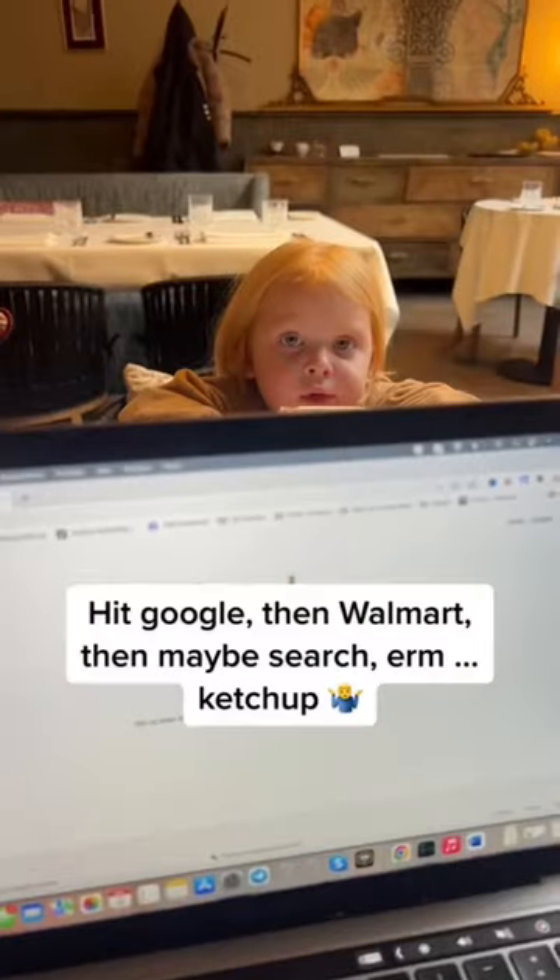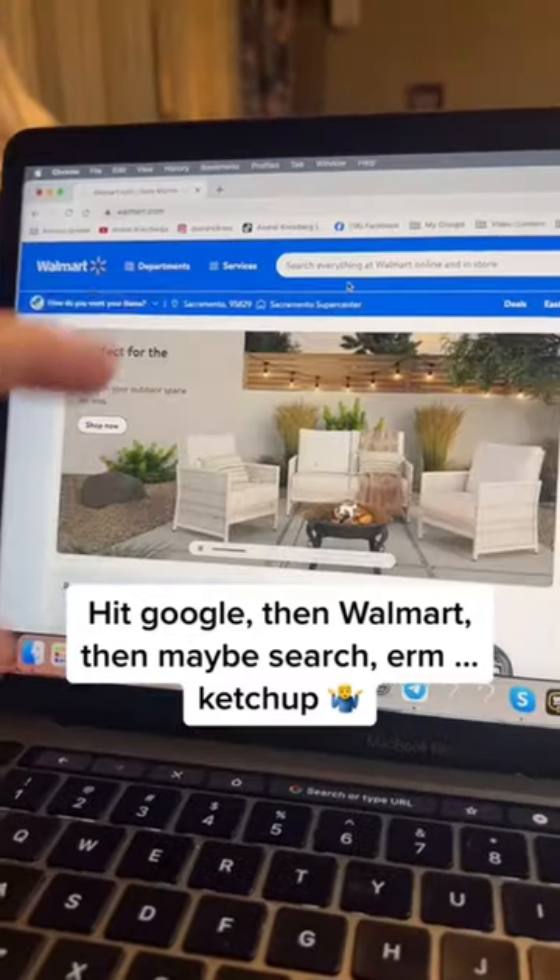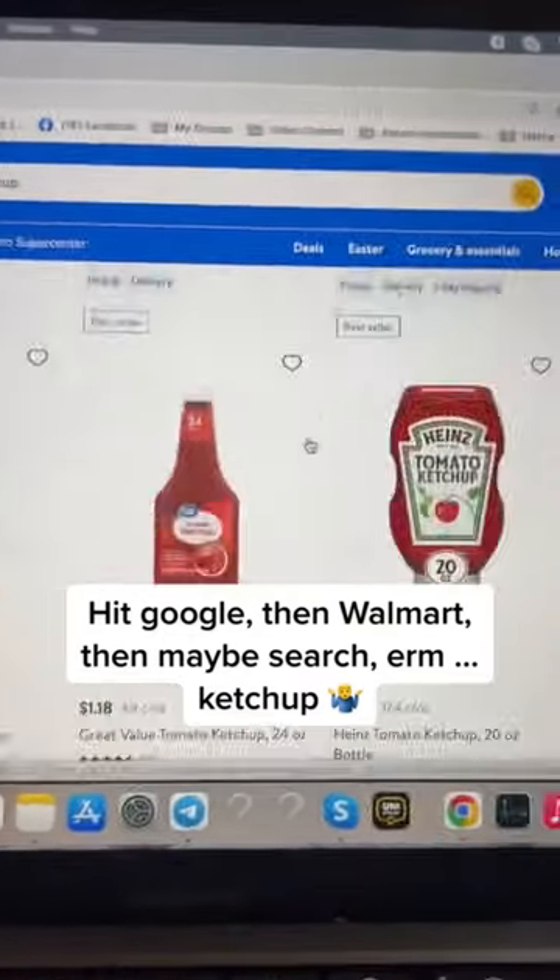Let's find a profitable product together to sell on Amazon USA. Hit Google, then Walmart, then search ketchup.